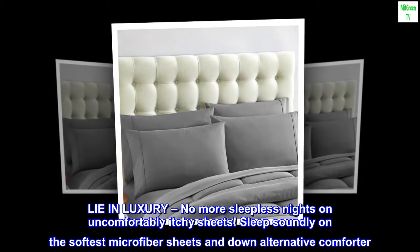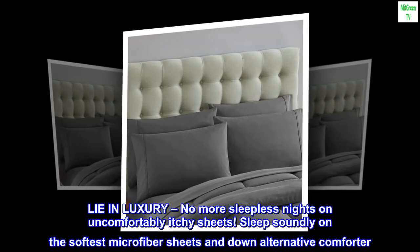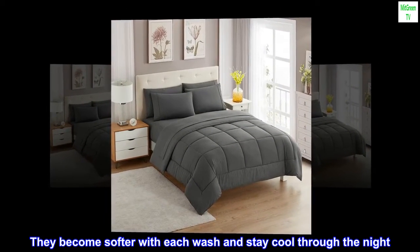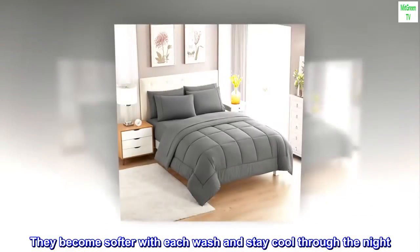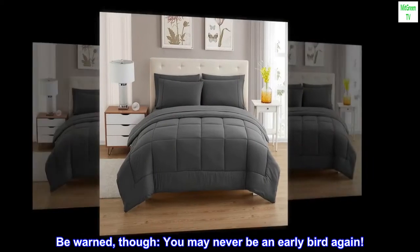Lie in luxury — no more sleepless nights on uncomfortably itchy sheets. Sleep soundly on the softest microfiber sheets and down alternative comforter. They become softer with each wash and stay cool through the night. Be warned though — you may never be an early bird again.